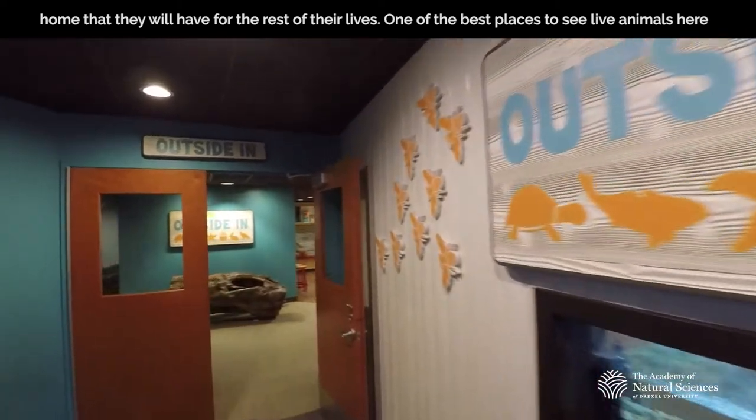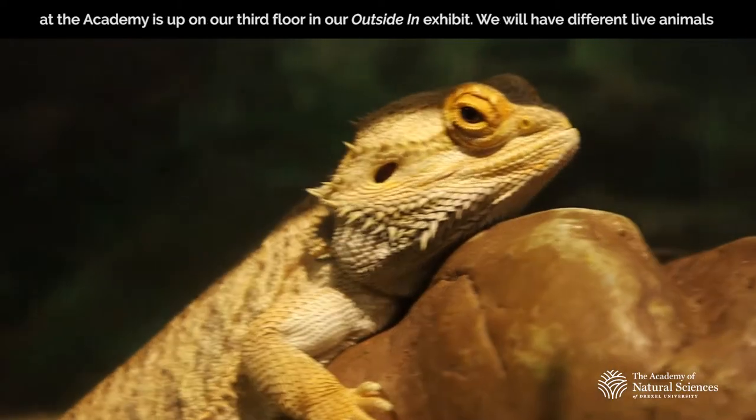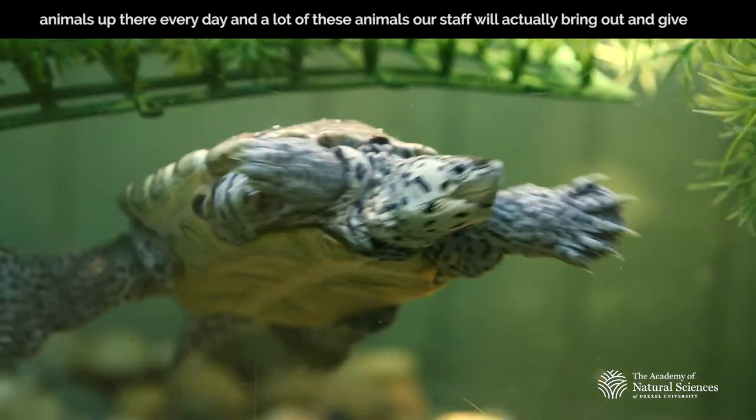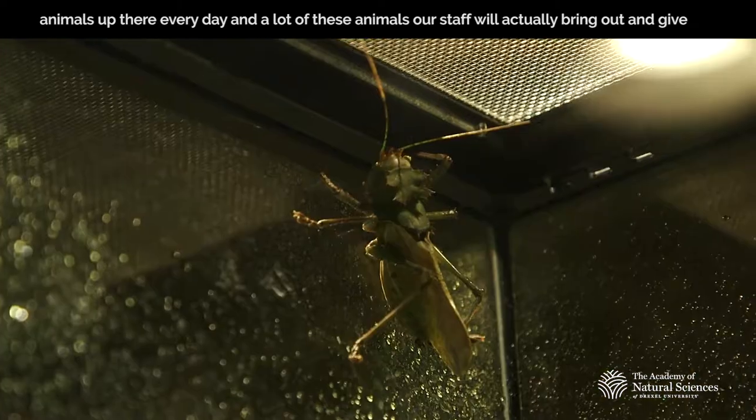One of the best places to see live animals here at the Academy is up on our third floor in our outside-in exhibit. We will have different live animals up there every day, and a lot of these animals our staff will actually even bring out and give you a chance to touch.